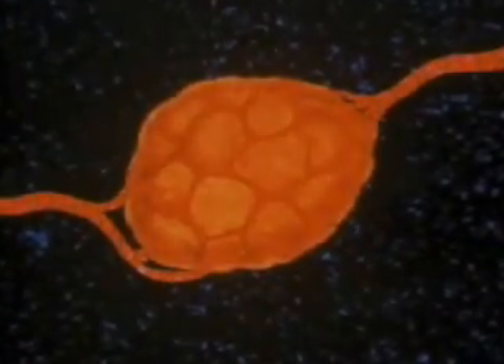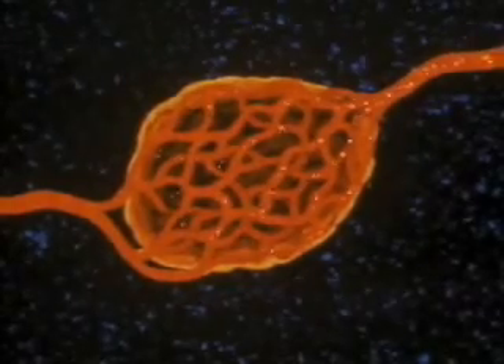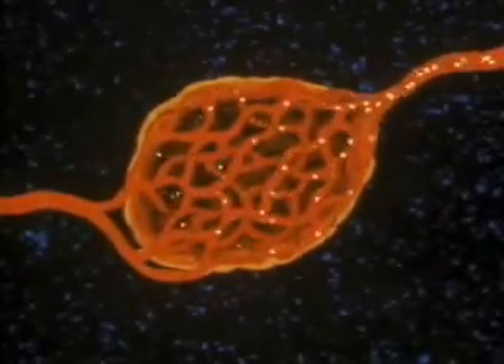Every major endocrine gland is a highly structured organ. Throughout each run the smallest blood vessels, capillaries. Hormones are secreted into the capillaries.